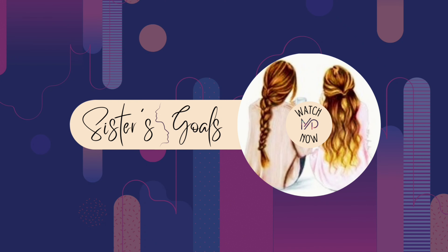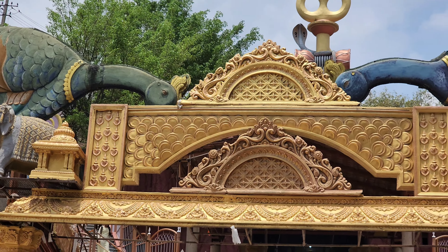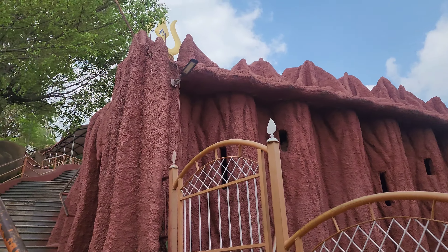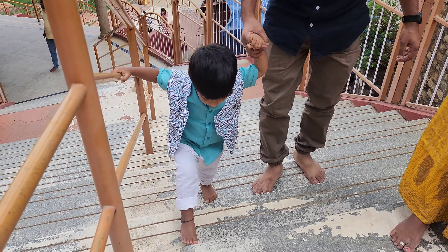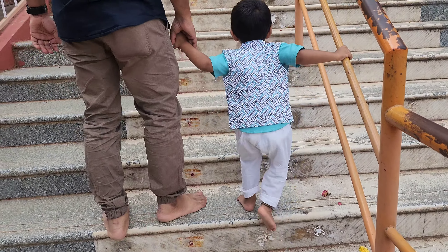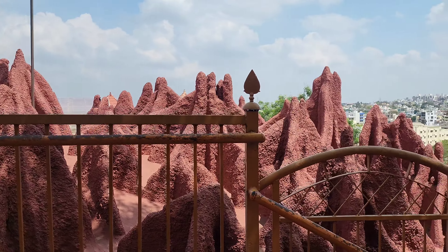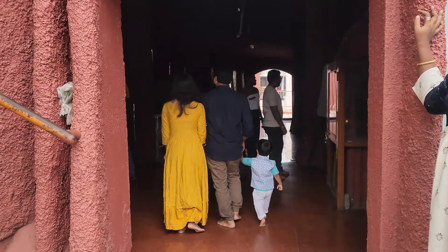Hey guys, welcome to my YouTube channel Sisters Goals. In this video I will show you Shrungagiri Shri Shanmuga Swami Temple, which is located in Raja Rajeshwari Nagar, Kempegauda Road, Bengaluru. It takes about two hours by car to get here. Car parking is available and I think they charge 10 rupees for car parking.